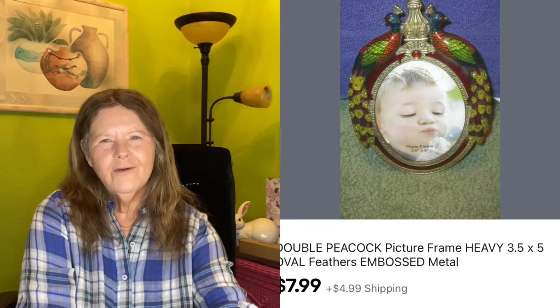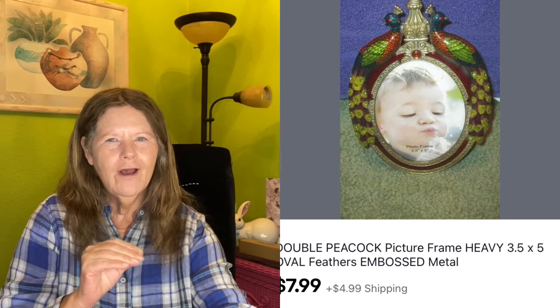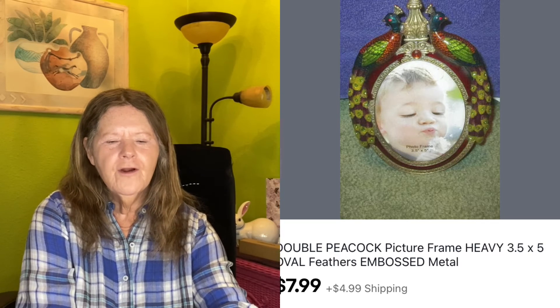Shout out to my friend Patty — I told you this would sell. She gave me a few items she thought I could sell, and one was this double peacock picture frame. It was so pretty — the enamel colors were gorgeous. I had it listed for $9.77, got a lot of interest but nobody was buying it. So I sent out an offer for $7.99 and it sold. I knew somebody would like those little peacocks.